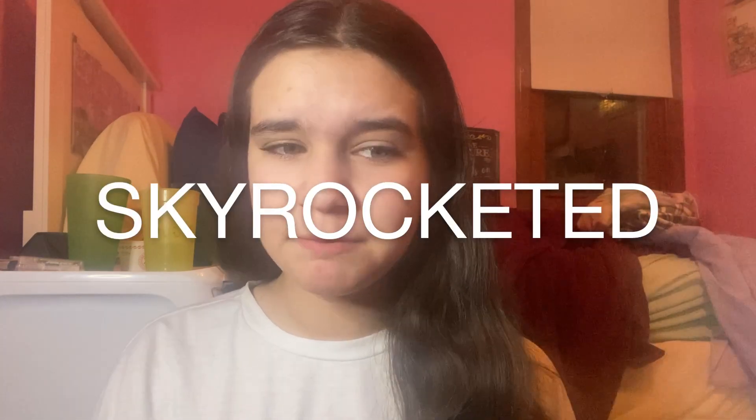Hey guys, it's Caitlin and welcome back to my channel. So today's video is actually going to be a challenge, a very much needed one. Last year when this whole quarantine thing started, my screen time on my phone skyrocketed. My screen time before that was probably like two to three hours a day, and now it's usually on average over like six or seven hours, which is not good in my opinion. And surprise, surprise, a lot of that time is taken up by social media.